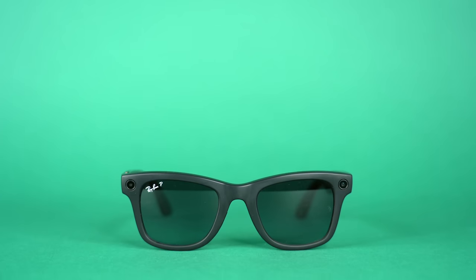These are the Ray-Ban Meta Wayfarers, and they're the latest smart glasses from Meta. And honestly, compared to the last ones, these are incredible.